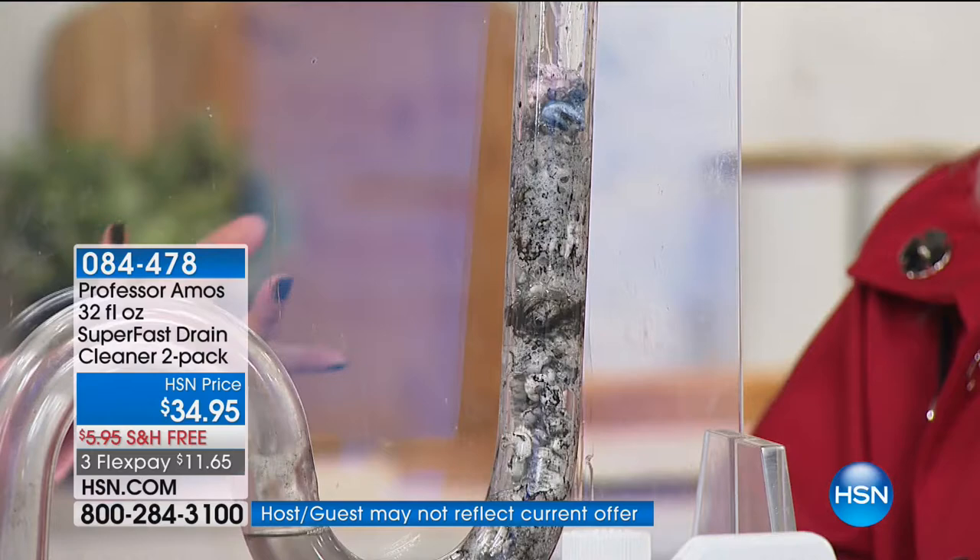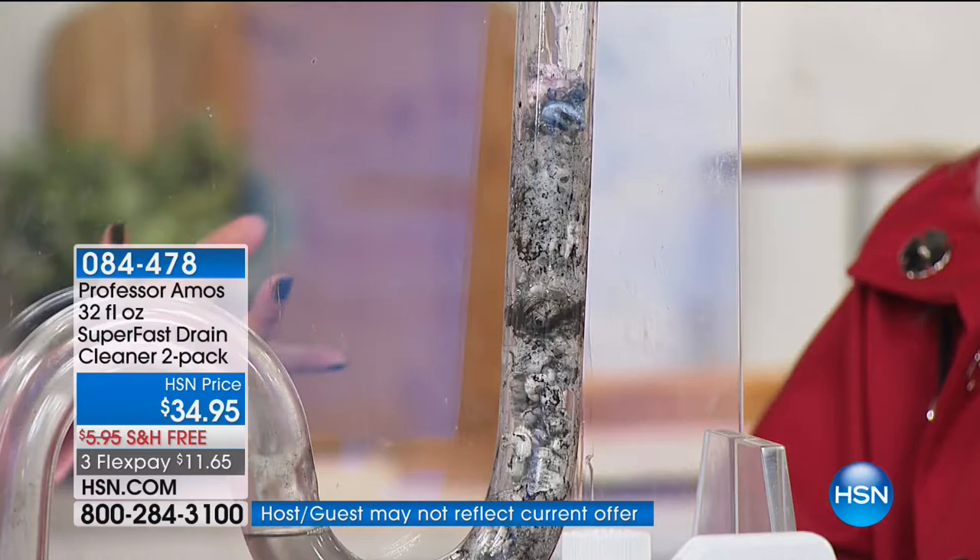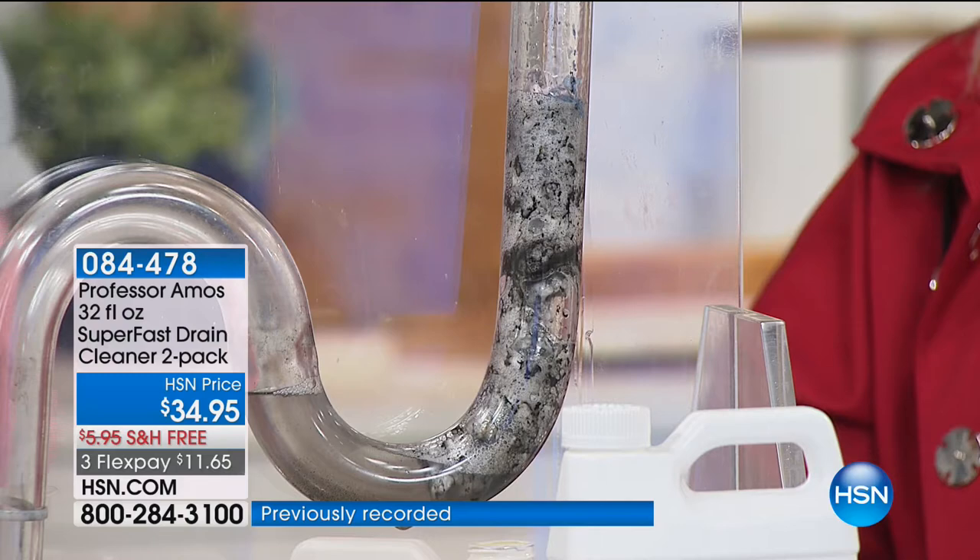The tubs, the showers, the sinks, the laundry room, the wet bars — all of these different surfaces need the Professor. Look at it, it's bubbling up. Amazing. This is going to saponify and liquefy. If you have a septic system, an old home or newer home — doesn't matter. It's safe to use. Copper, PVC — doesn't matter.